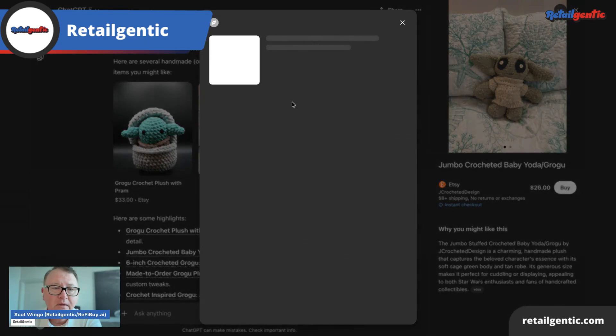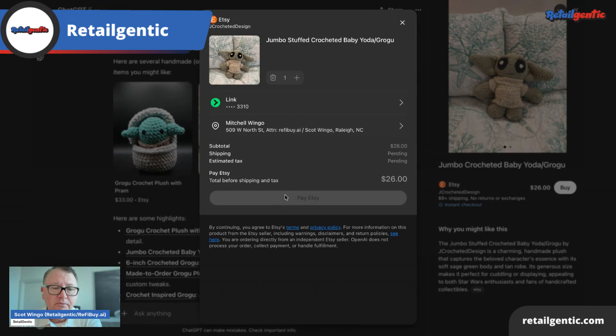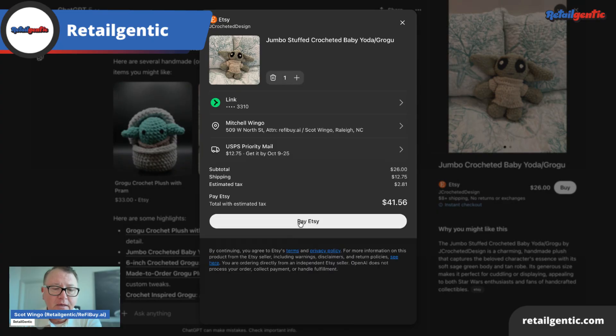I am going to review that and hit pay. Down here you can also see I have T's and C's. And then it very clearly says OpenAI does not process your order, collect payment, or handle fulfillment. They're making it very clear that they're the marketplace operator in the middle and any issues you have are between you and the Etsy seller. I liked the messaging there. The button says pay Etsy, so I hit that — it's talking to Etsy.